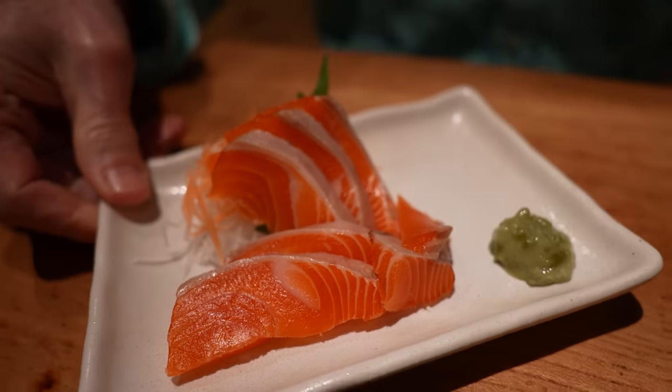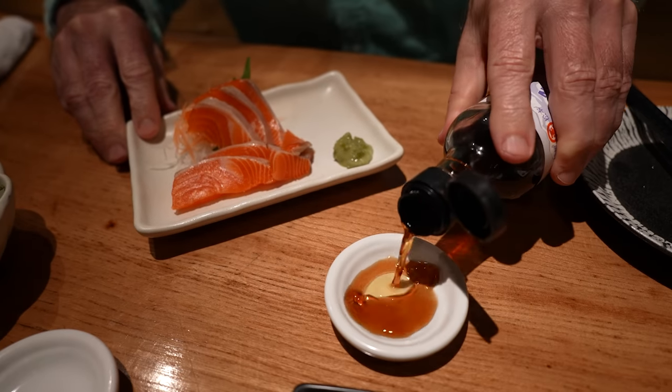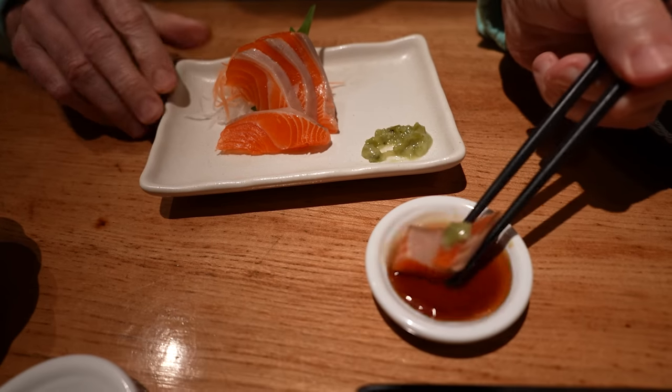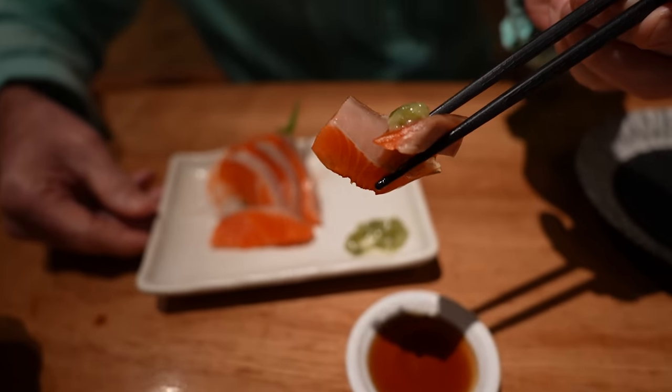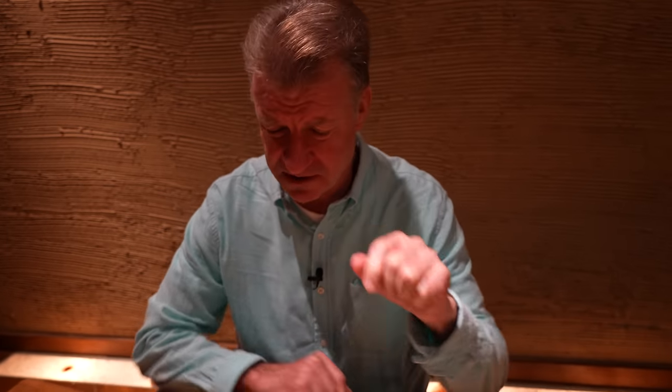Next up, we've got some river salmon from Nagano Prefecture. Going in — got to show it going into the mouth, don't we? It's different from typical salmon. It's kind of like more muscle or something.